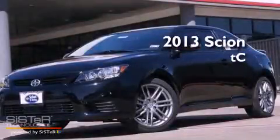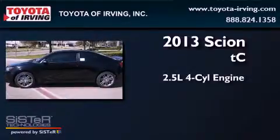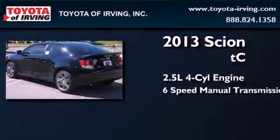This is a brand new 2013 Scion TC. It features a 2.5-liter four-cylinder engine and a six-speed manual transmission.